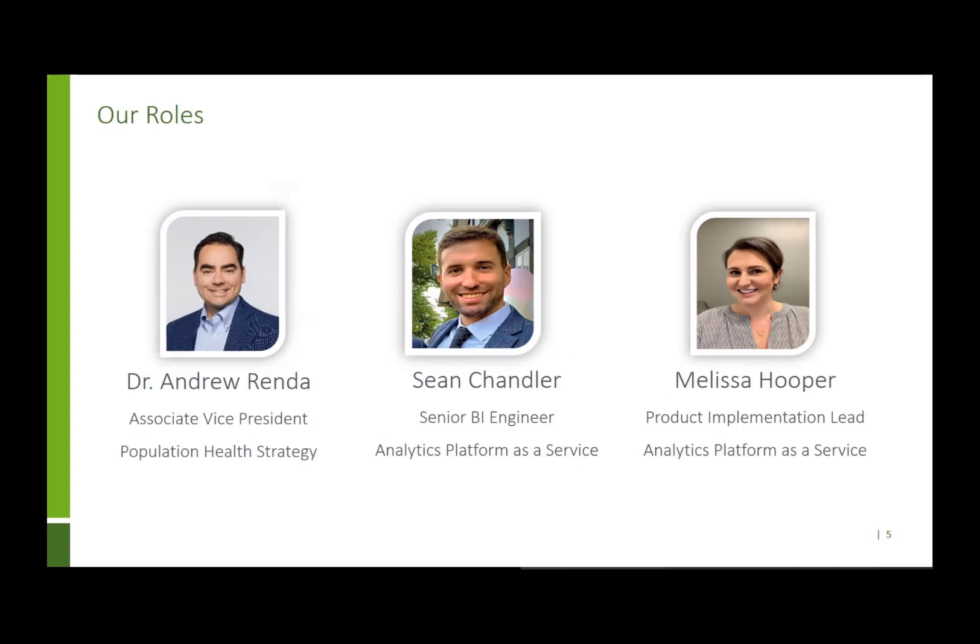My name is Sean Chandler. I'm a Senior Business Intelligence Engineer working in the enterprise analytics space. I build Power BI tools for teams like Dr. Renda's and consult on a variety of Power BI applications throughout Humana as part of the Analytics Platform as a Service team. I'm Melissa Hooper, a Product Implementation Lead. My role is to bring together business teams like Dr. Renda's and BI engineers like Sean to create wonderful user-centric designed BI reports.